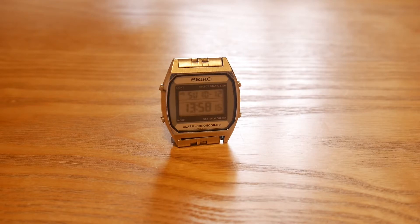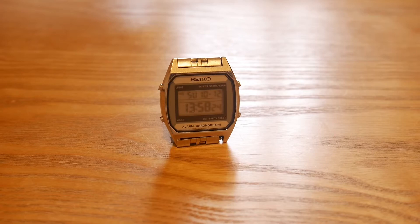Hi all, this is Sean from Time and Talk. Today I wanted to make a video about this watch, which is my newest acquisition. If you haven't already subscribed, it would mean a hell of a lot if you would do so, as it helps to support the channel and gives me a bit of a boost.